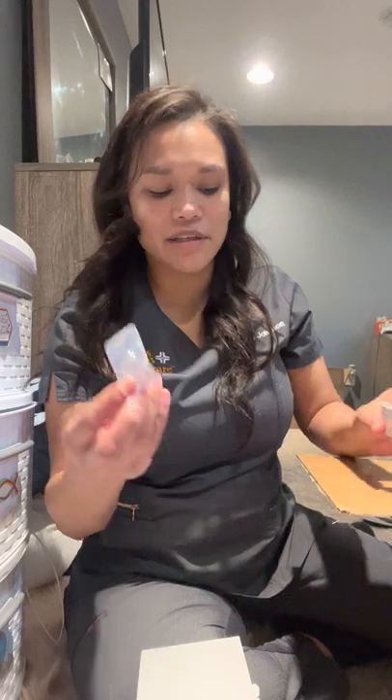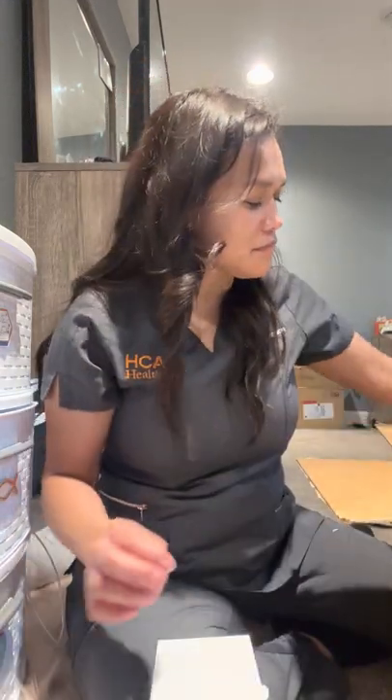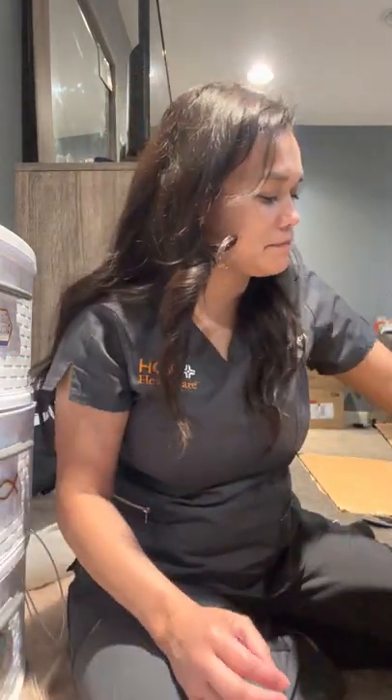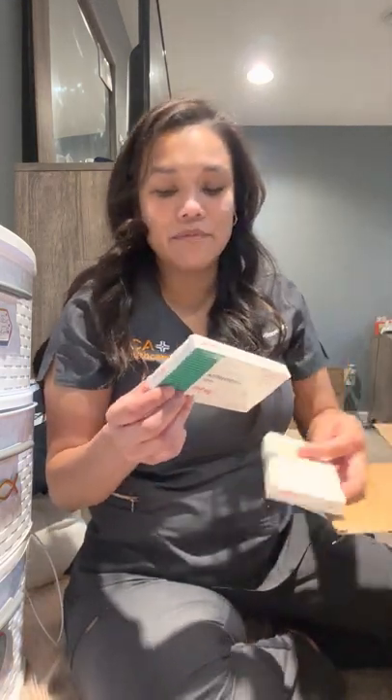These are the little Q-caps that you put on the vials - it makes it a lot easier. You just put it on there and you're able to mix it and give the injection with just that little needle. Another Menopur here too.